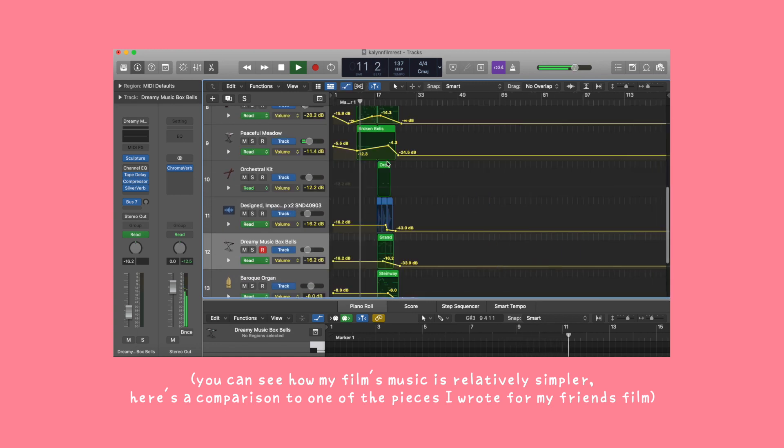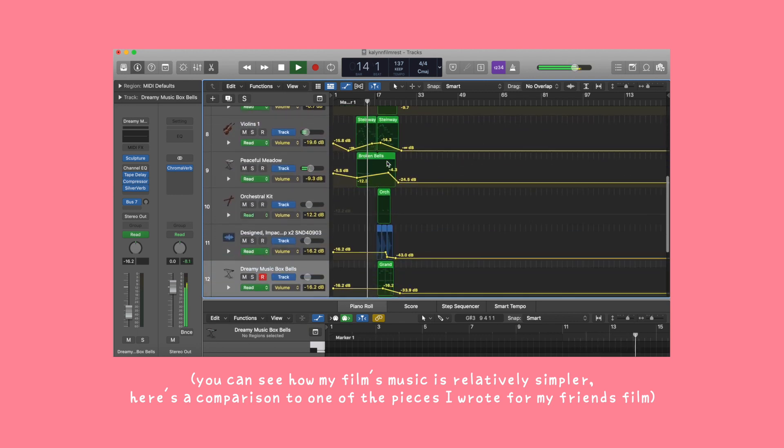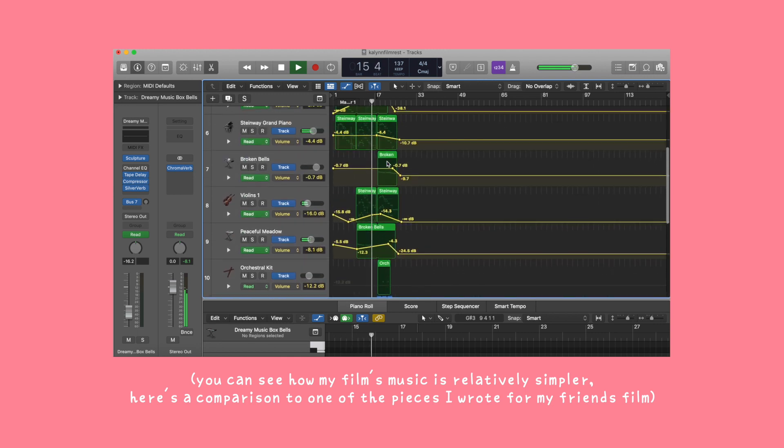Plus, I just like playing the piano a lot. So in a way, it was just me playing around while still being able to work on my film at the same time — yay productivity!